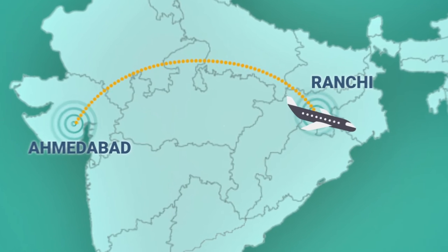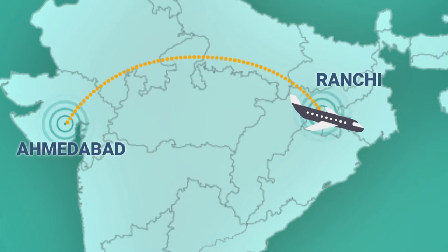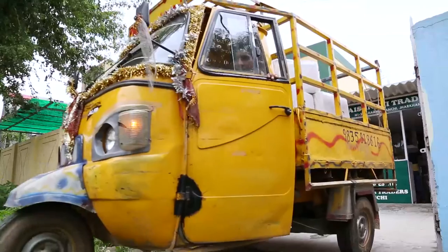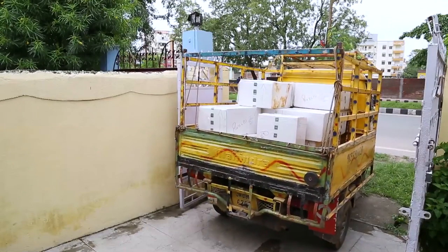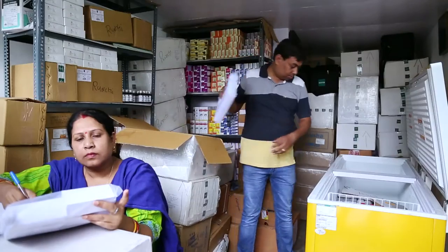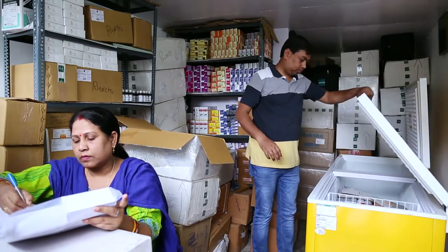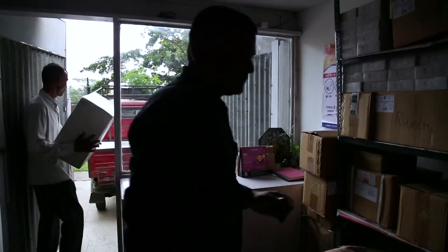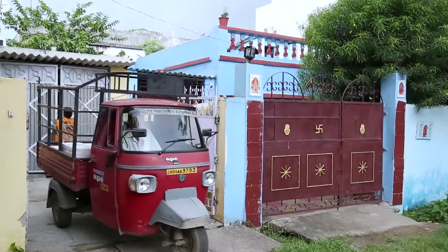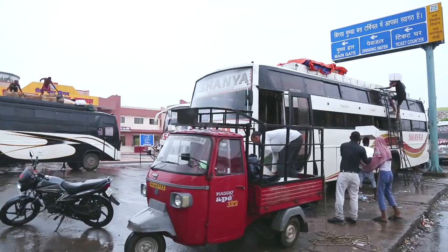From the manufacturing plant in Ahmedabad, in the state of Gujarat, the vaccines are transported to state capitals such as Ranchi in Jharkhand state through the air route. The first prominent step in the supply chain is the super-distributor at the state capital, who has a relatively larger cold storage facility and can receive large consignments of the vaccine. The super-distributor sends smaller consignments to local stockists through available modes of transport — often buses that go to the remotest parts of the states.